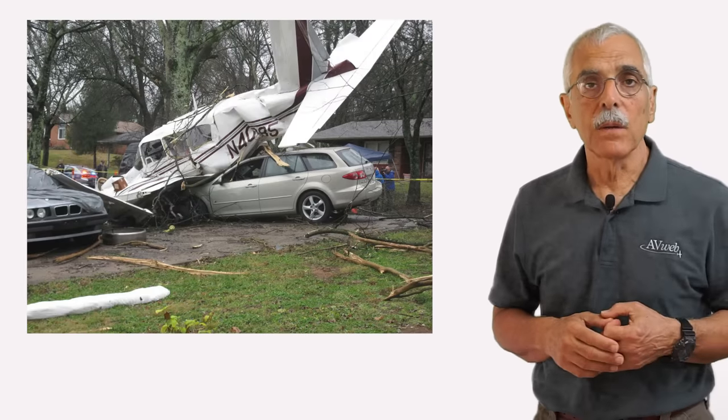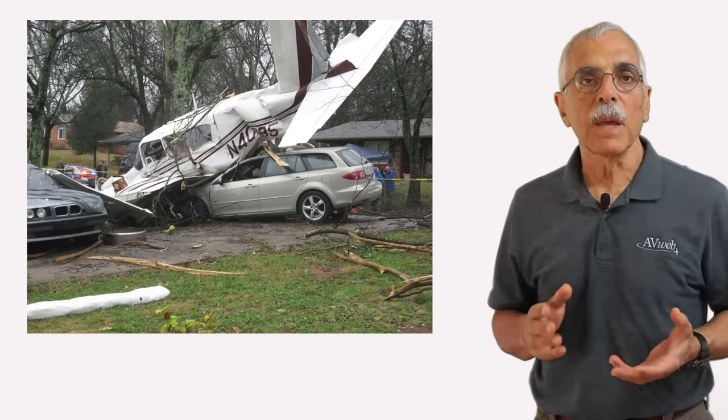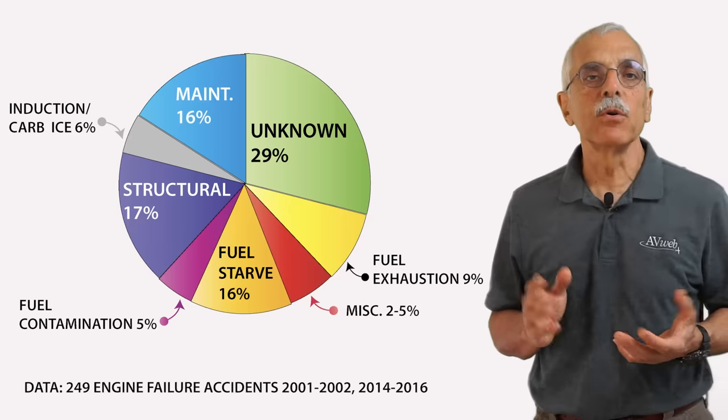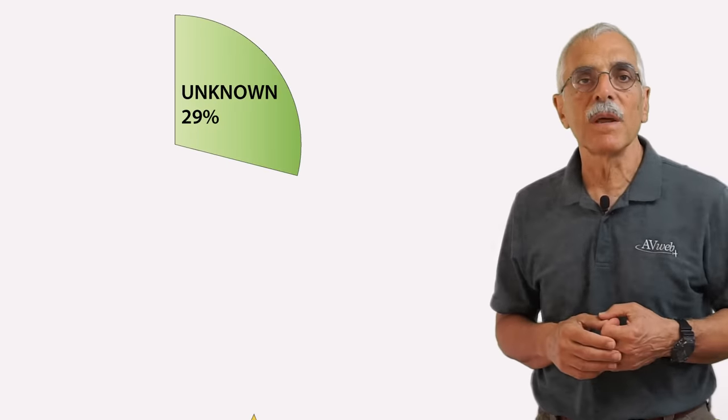So why do they quit? What causes engines to just all of a sudden stop? This may be a disturbing surprise, but a third of the time, no one knows. 29% of engine stoppages have no provable cause. The accident report explains what happened, but doesn't say why.